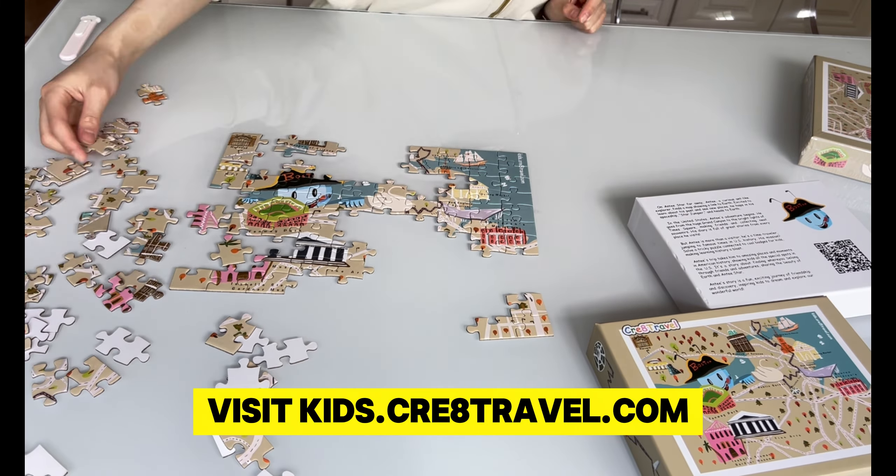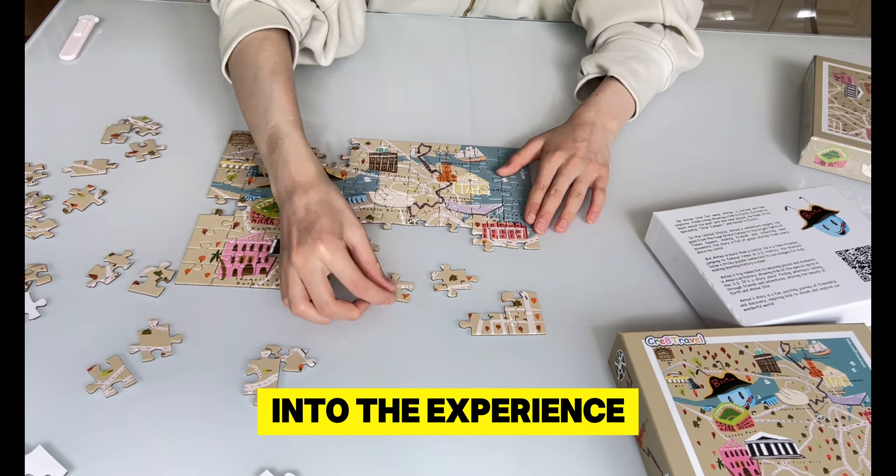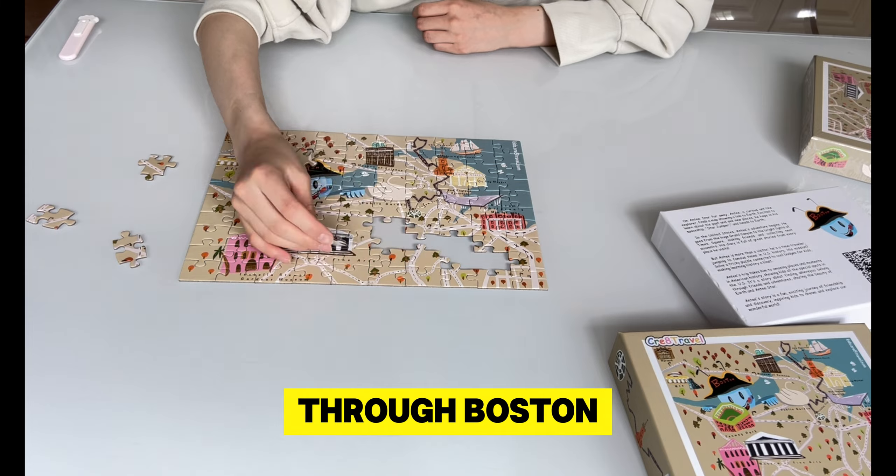Visit kids.cray8travel.com to dive deeper into the experience. Get yours today and embark on a virtual adventure through Boston.